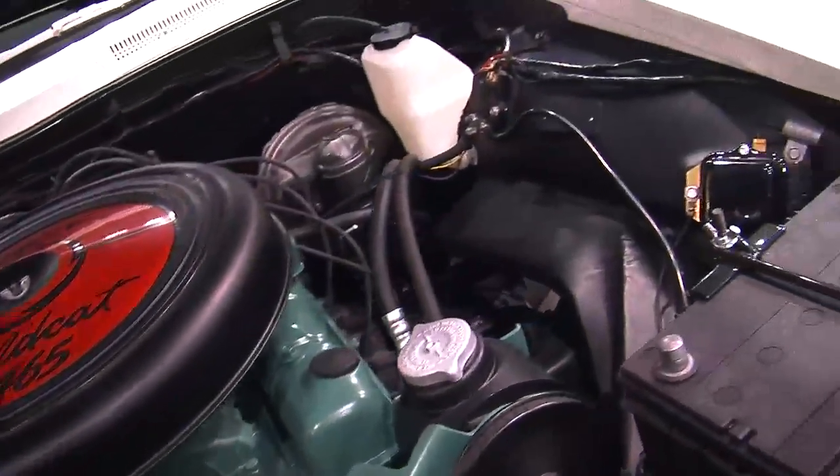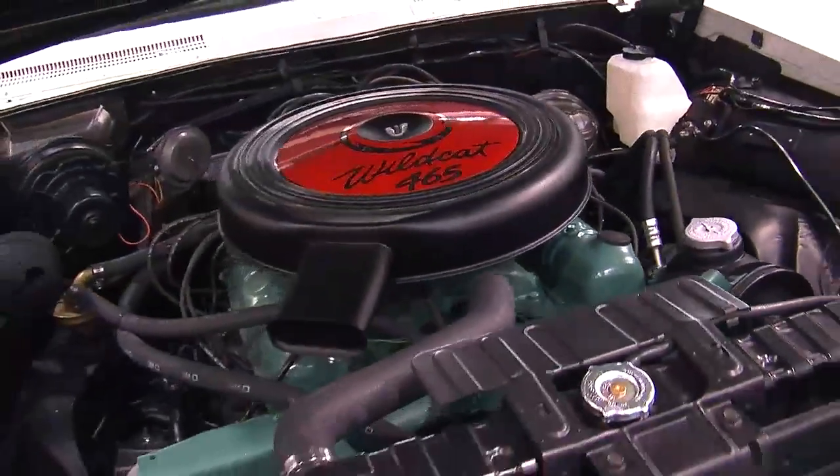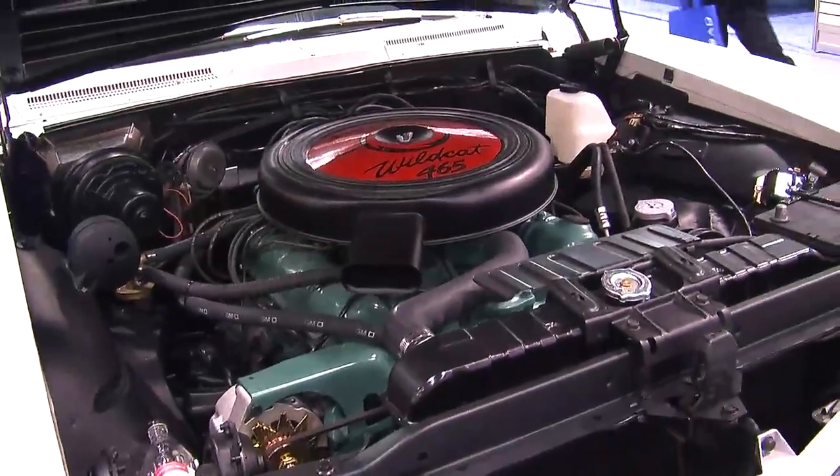So what is this car — it's a 401 car? 425. 425 car. Nailhead. Yeah. Super Turbine 300. You know your Rivieras.